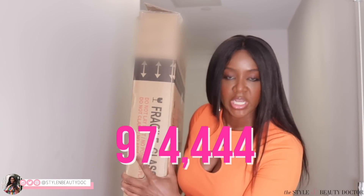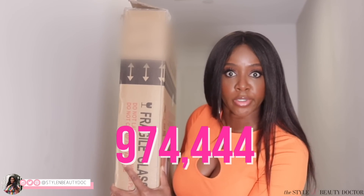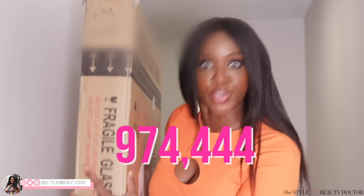As of right now, the video that we're going to be reacting to today has 974,444 views. One thing that you guys brought up in the last reaction video is that sometimes the worst routines have the best views. So is today's video going to be one of those?